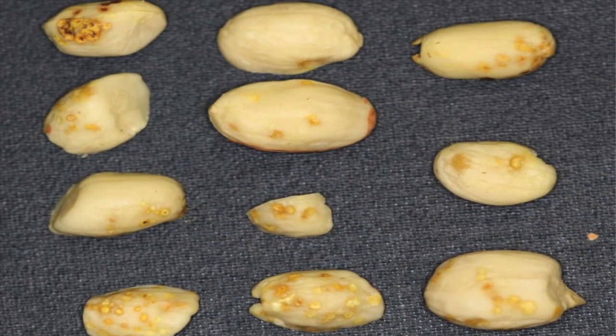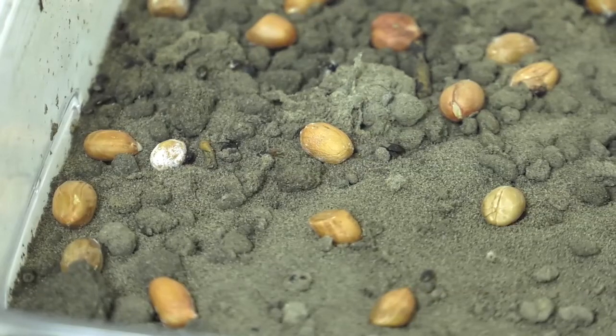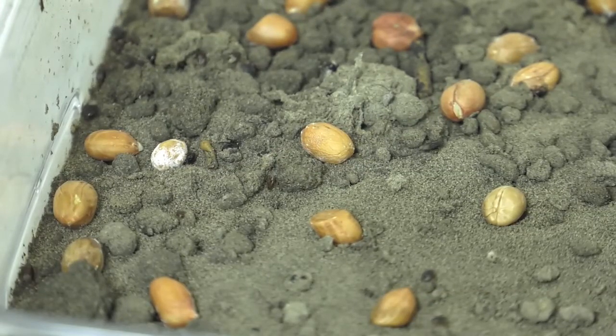We can find burrow bugs everywhere we look. We put light traps in 15 counties over the last two years, and every light trap we catch burrow bugs — even in counties where they've never had economic loss because of the insects. So I think that none of our growers are completely free from risk.